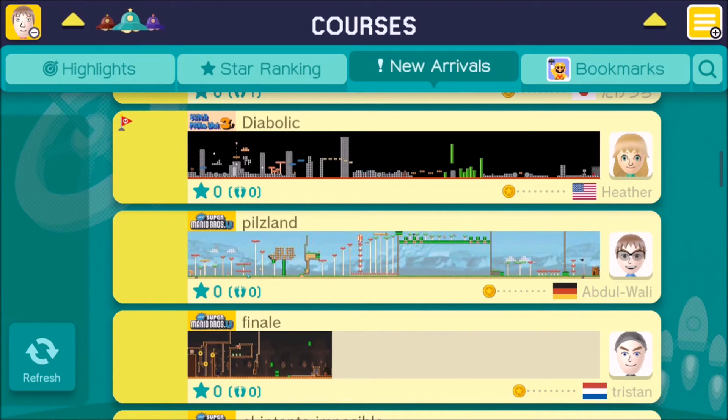Thank you very much everyone for watching. Until next time, with another edition of Super Mario Sundays featuring Super Mario Maker, this is Matthew at Novor Autism saying take care, and I'll see you soon.